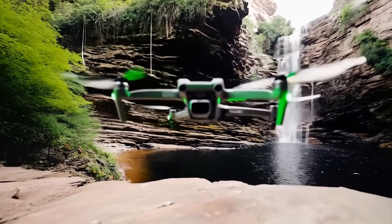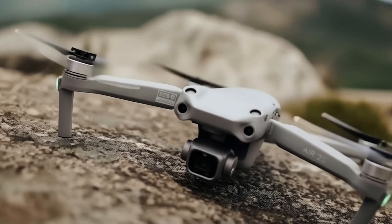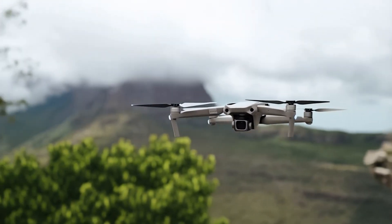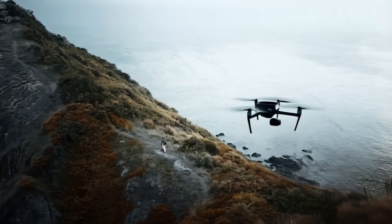Until DJI officially unveils the Air 4, we can only speculate. For current Air 3 users, the decision to upgrade will depend on whether the new features justify the added cost. For newcomers, it may come down to whether the Air 4 remains a mid-range powerhouse or starts creeping into premium territory.